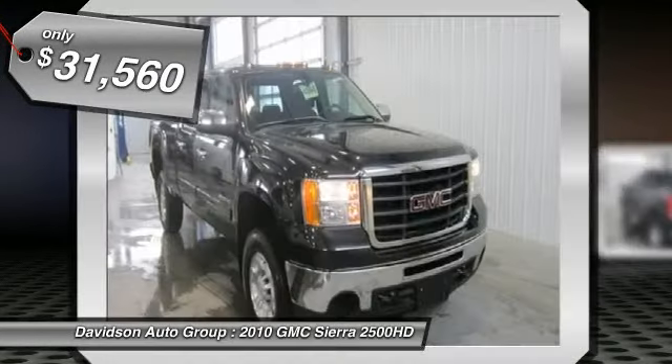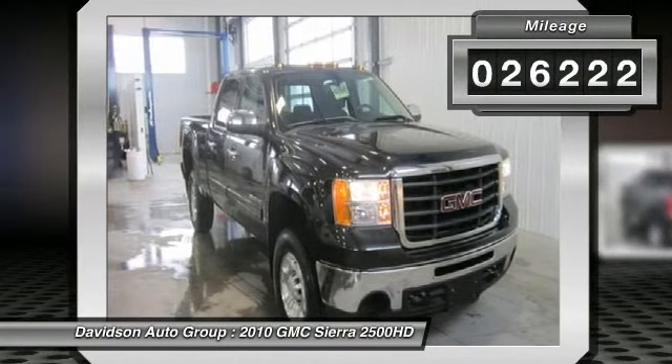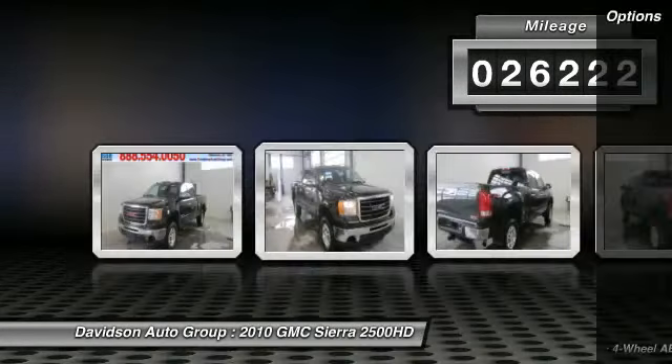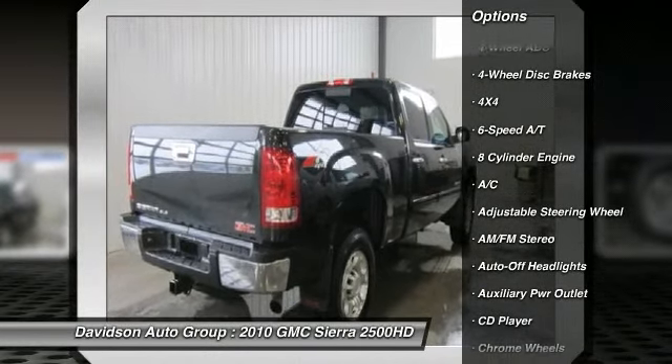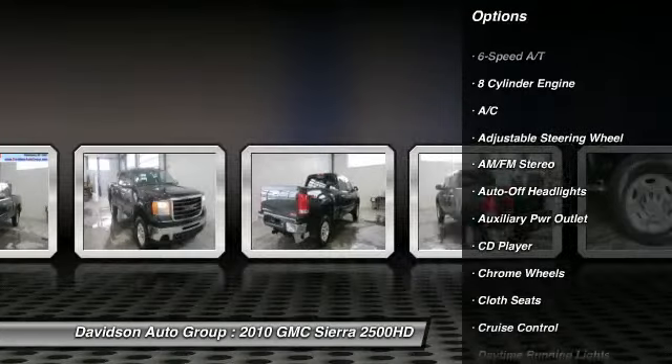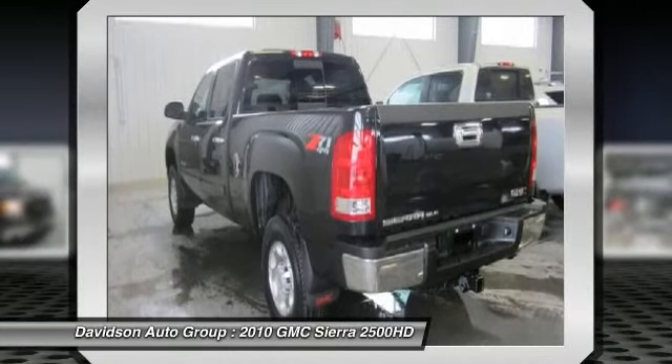and more. Key features include: heated mirrors, 4X4, satellite radio, CD player, onboard communication system, chrome wheels, MP3 player, privacy blast, keyless entry, electronic stability control,